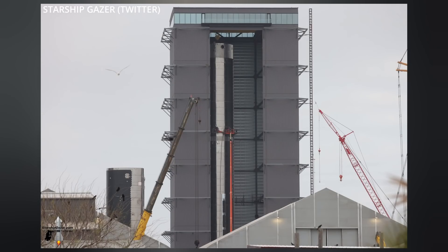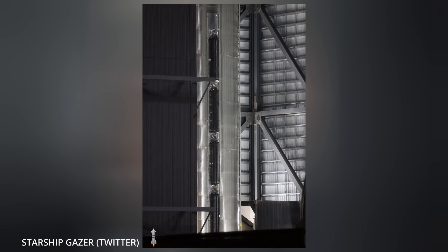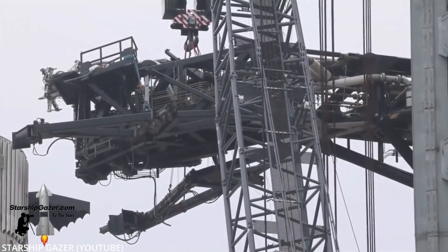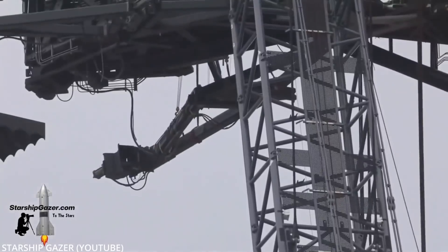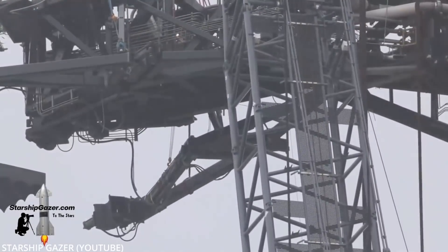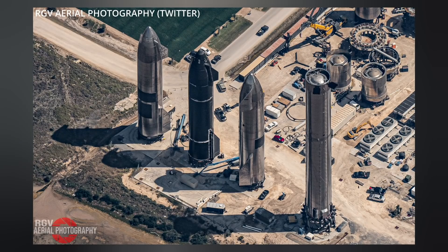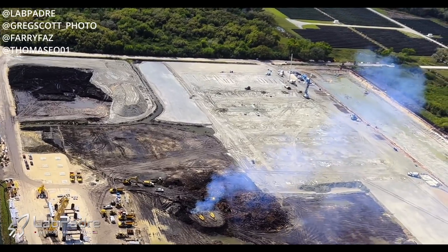With each new vehicle comes small tweaks and changes, like in Booster 7's case the positioning of its COPVs — nose cones have been further streamlined, and parts for hosting payloads have been getting attention as well. Between all that and the upgraded quick disconnect systems, and the fact that Booster 7 will possibly house 33 Raptor 2 engines instead of 29 Raptor 1s like Booster 4, it's safe to say we're on the verge of seeing some pretty interesting rockets roll out of the construction yard in the coming months.